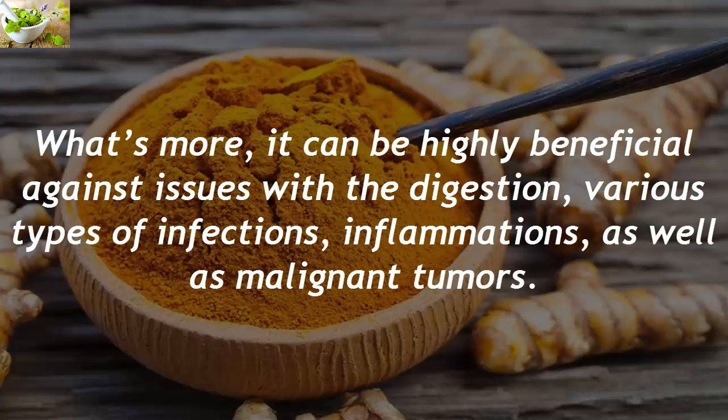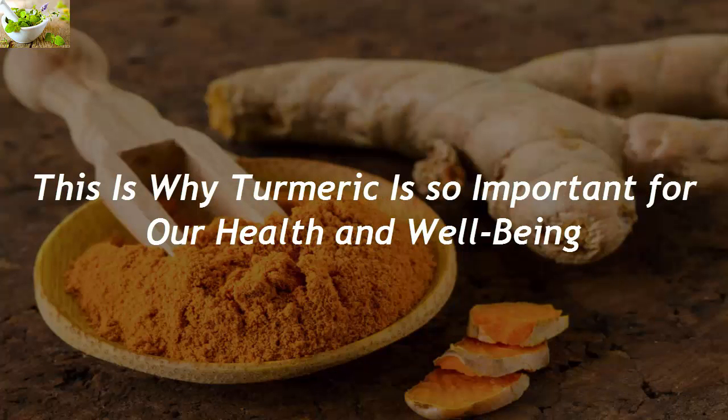What's more, it can be highly beneficial against issues with the digestion, various types of infections, inflammations, as well as malignant tumors. This is why turmeric is so important for our health and well-being.